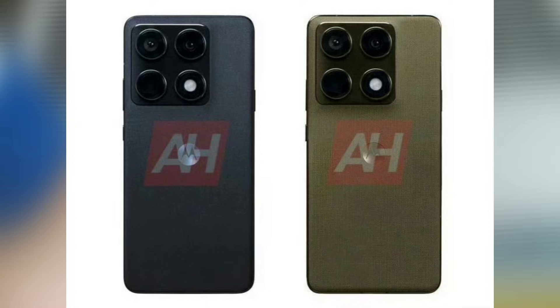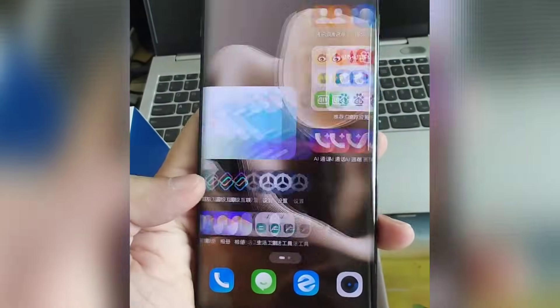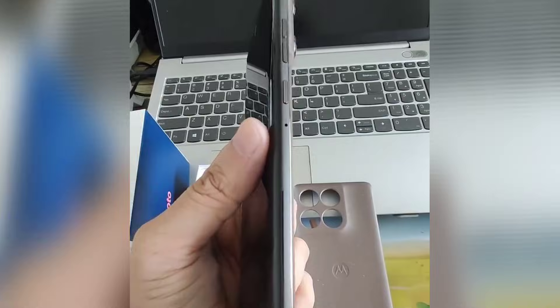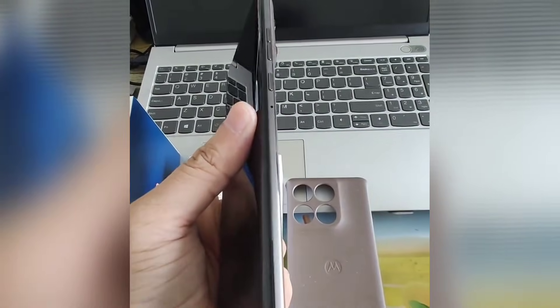The device appears in two colors with a textured finish on the back panel, giving it a distinct appearance compared to the Motorola Edge 50 Ultra from 2024. The materials appear different from the eco-leather used on the earlier model, and the new pattern resembles finishes seen on other recently released performance-focused phones.